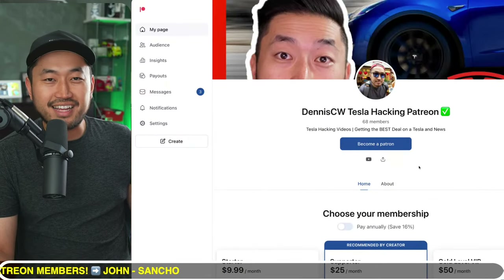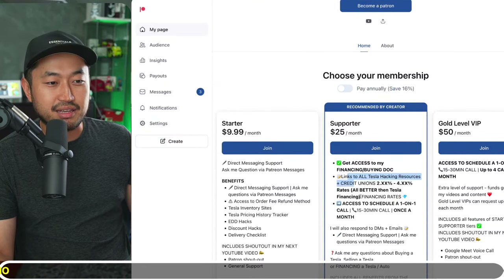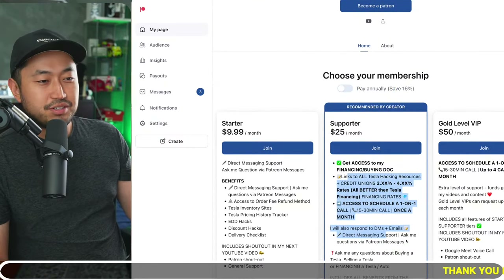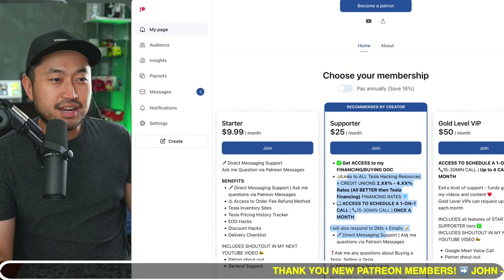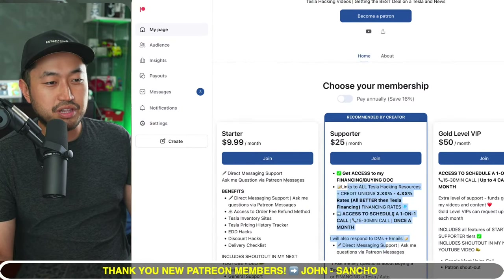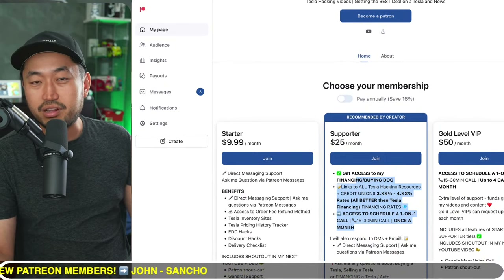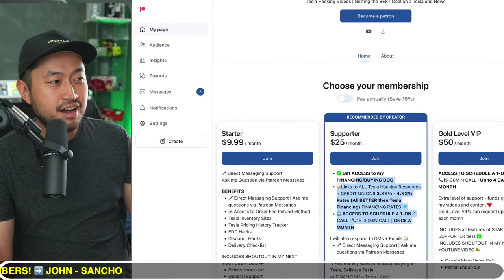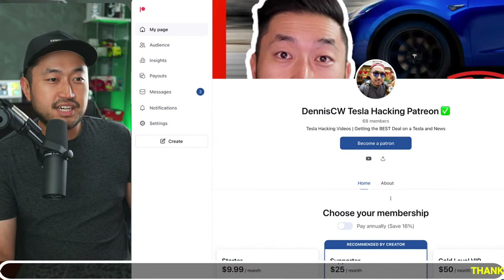This video is sponsored by my Patreon link. If you're looking for someone to ask questions about buying a Tesla and how to get the best deal, you can do that at my Patreon link in the description. After joining, you can schedule a phone call with me or ask any questions about buying, selling, or financing a Tesla. You'll also get a link to my buying guide — the ultimate Tesla buying guide with all the best interest rates for financing, some even as low as 2.99% to sub-4%.